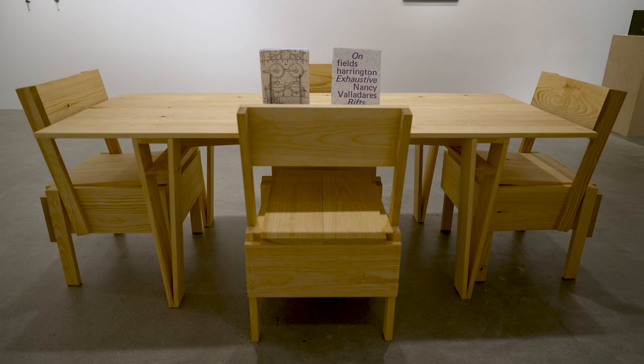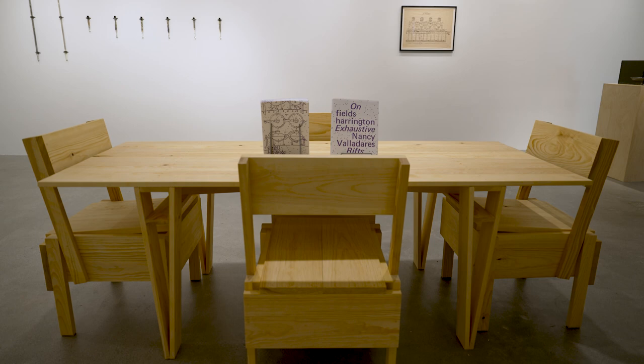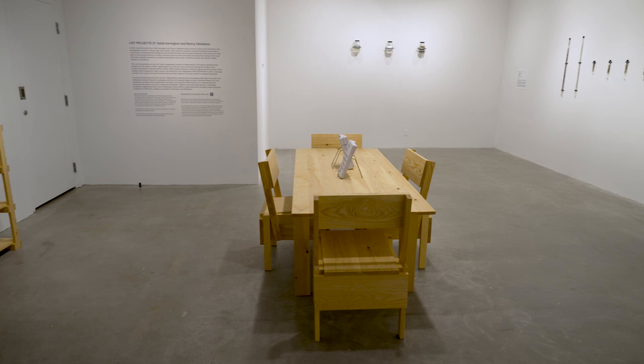I had been following Nancy and Field's respective practices, their individual practices separately for some time. Crucially, both artists are really centering deep research and pedagogy in their works, and they both have a real interest in teaching and reading and discourse.